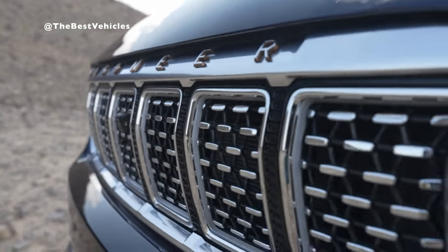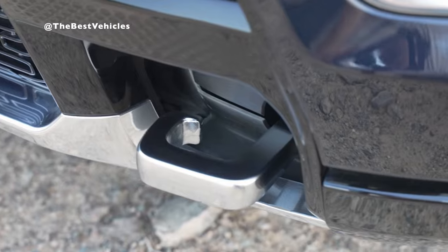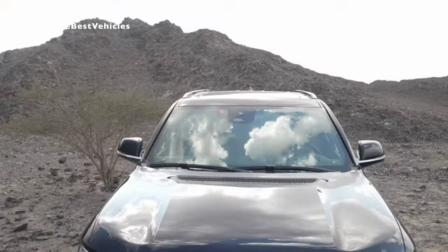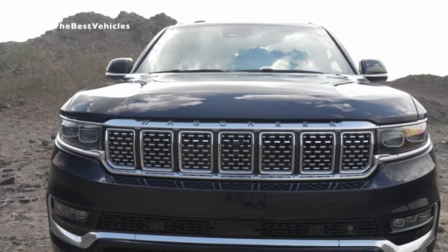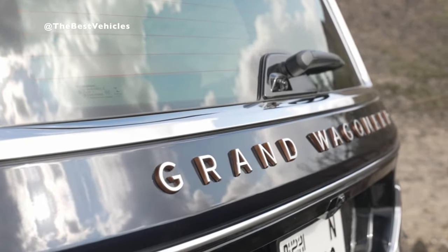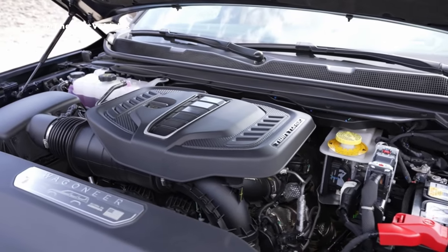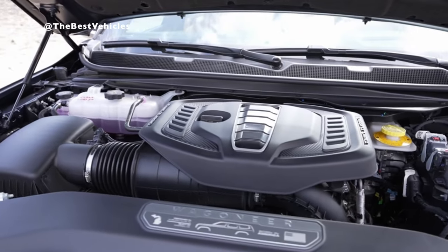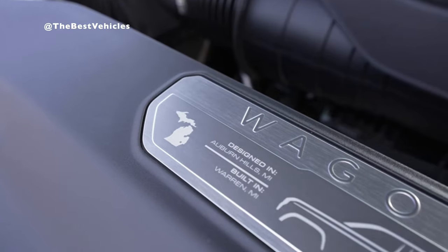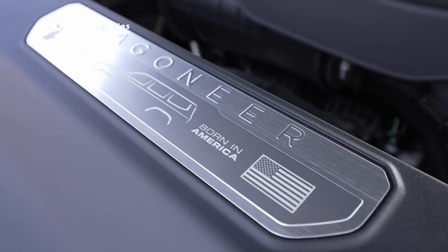Stellantis debuts the Hurricane twin-turbo inline-6 engine that cuts emissions, increases fuel economy, and delivers more power. The 2024 Grand Wagoneer is equipped with a new 3.0-liter Hurricane twin-turbo inline six-cylinder engine that puts out less tailpipe emissions and uses less gasoline than larger engines, yet delivers V8 levels of power performance. Grand Wagoneer's beating heart is the high-output version, which is performance-driven, delivering almost 500 horsepower for the Middle East version.